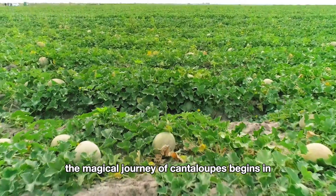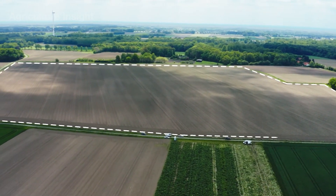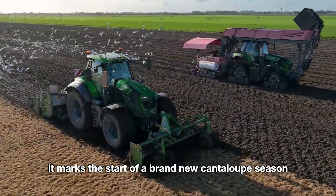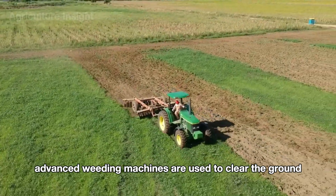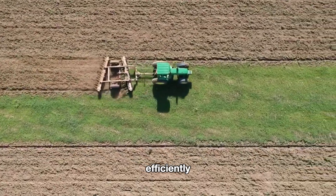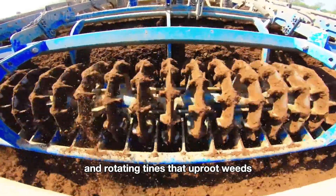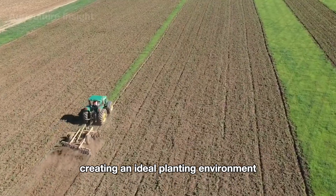The magical journey of cantaloupes begins in the sprawling fields across California. As spring arrives, it marks the start of a brand new cantaloupe season. Before planting on large fields, advanced weeding machines are used to clear the ground efficiently. These machines are equipped with sharp blades and rotating tines that uproot weeds while loosening the soil, creating an ideal planting environment.